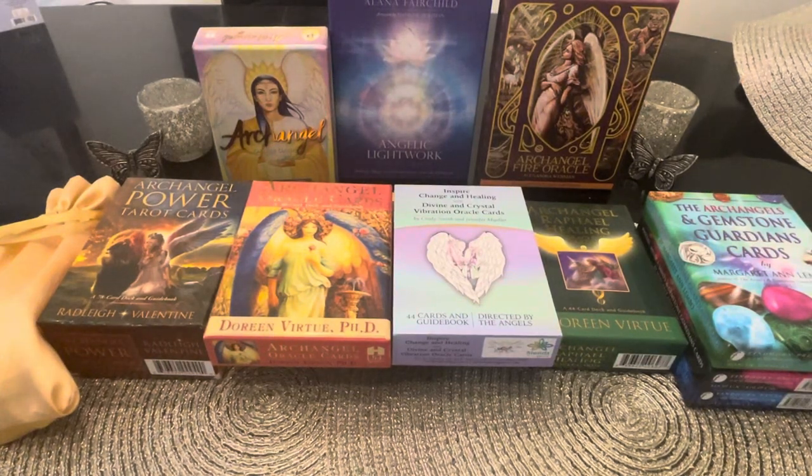This is going to be a deck collection review of all the archangel decks. It came up in the comments that people want to see some archangel decks, so I pulled 10 plus decks from my collection — some newer decks and some oldies but goodies. The older ones are probably out of print at this point, but you can get your hands on an original, or there are remakes available.